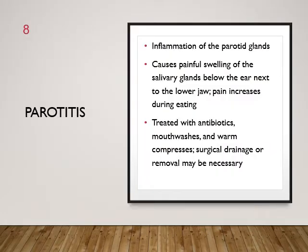Parotitis is inflammation of the parotid glands, which are located below the ear next to the lower jaw. Pain increases during eating. It is treated with antibiotics, mouthwashes, and warm compresses. Surgical drainage or removal might be necessary. Always monitor the patient's temperature and comfort level, and report any swelling of the infected gland.